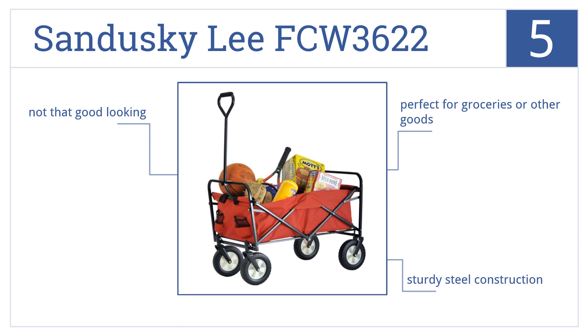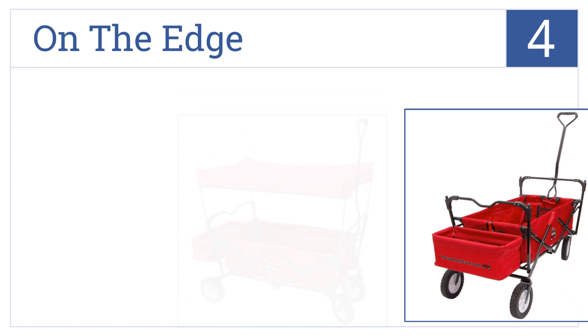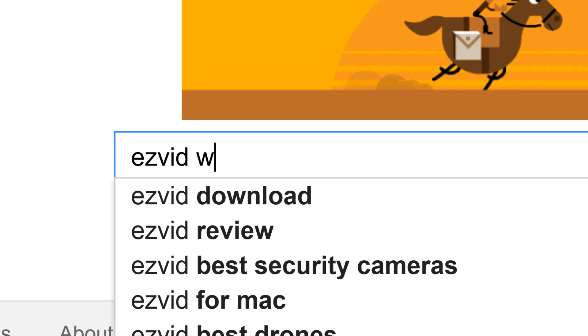Coming in at number 4 on our list, the On The Edge Folding Utility Wagon is perfect for use while gardening or camping, or for taking the kids for a spin in style. It comes with a sunshield that protects riders or foods, has a 120 pound capacity, and folds down to 10% of its expanded size. To get links to all this stuff and add to this list, search for EasyVid Wiki Folding Wagons.